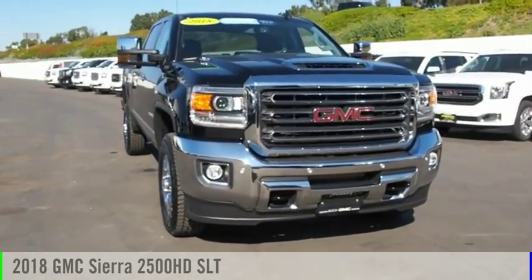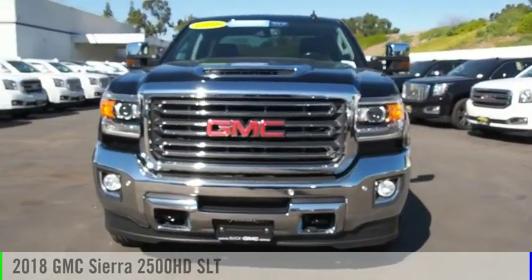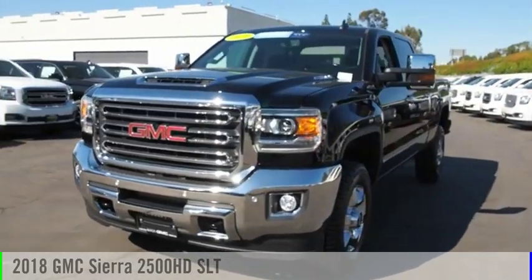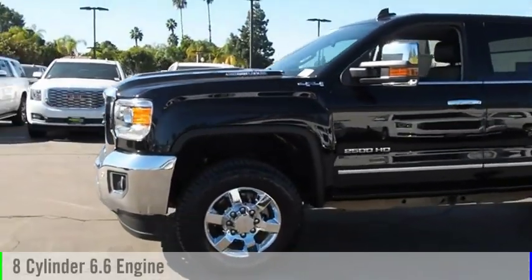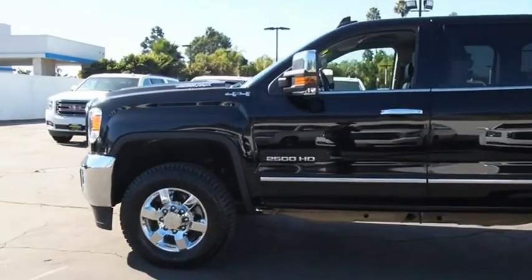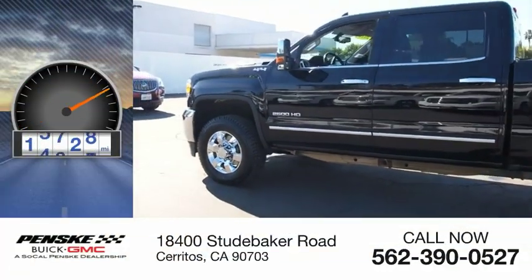Looking for the right vehicle? Check out the 2018 Sierra 2500 HD. This vehicle is powered by a 4-wheel drive, 8-cylinder, 6.6-liter engine. This vehicle has less than 20,000 miles.